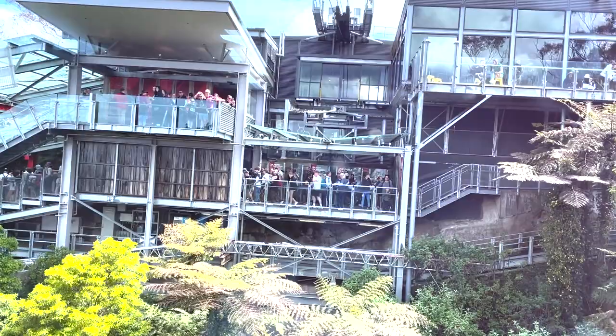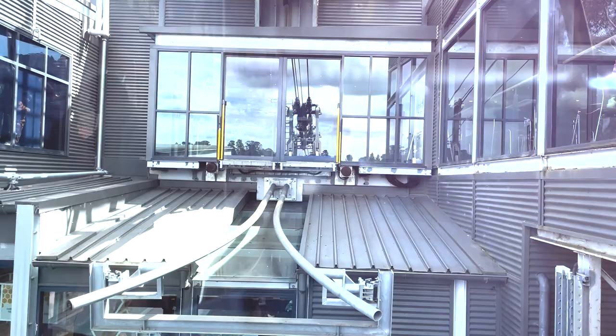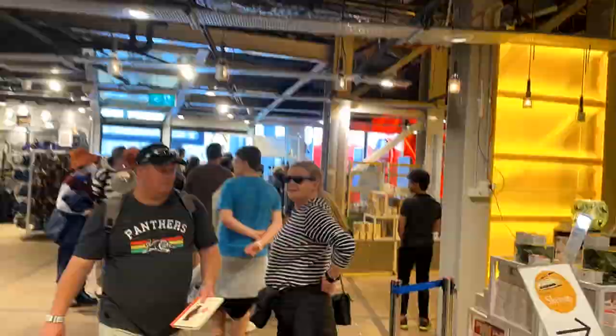Alright guys, we're coming back into level three, which is our on-site restaurant with a 270-degree view. We have arrived — that was a very fun one everyone!